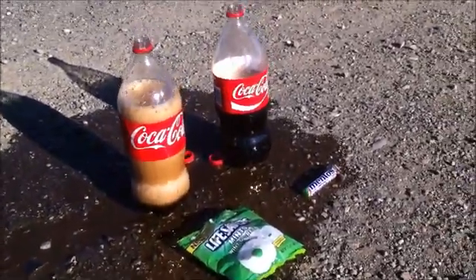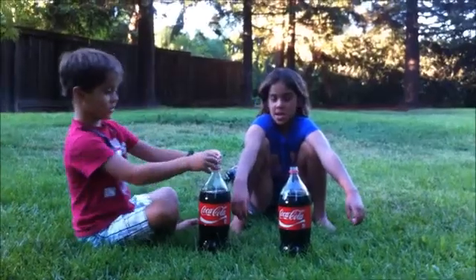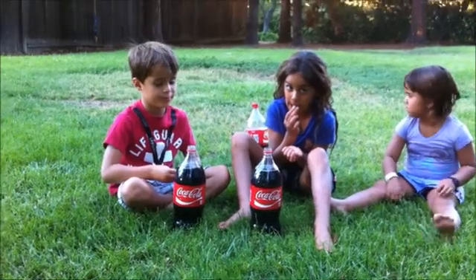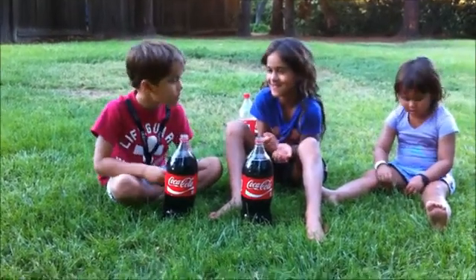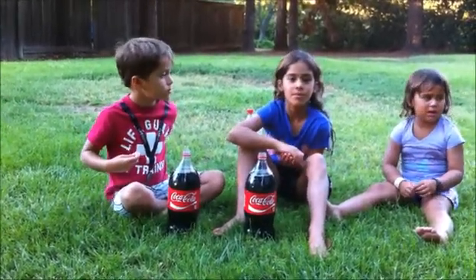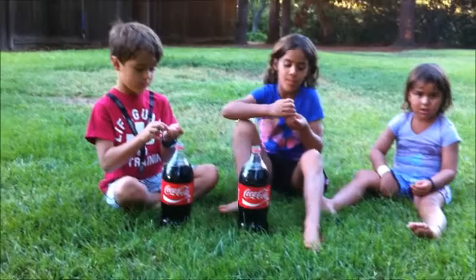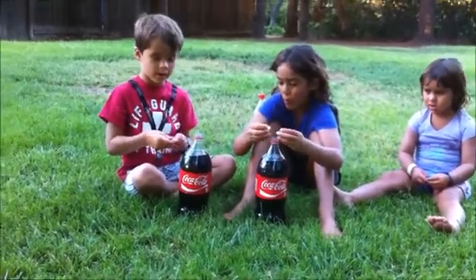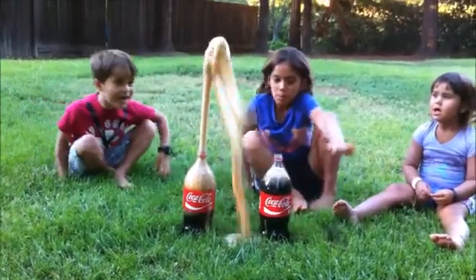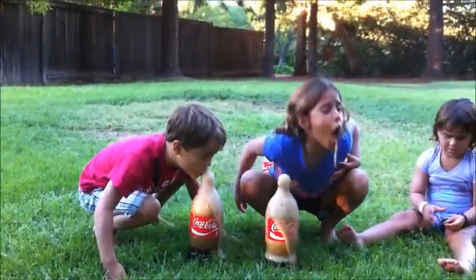Okay, we're going to redo the Lifesavers versus fruit Mentos. For the last one we did two fruit Mentos in a Coke and one Lifesaver. So let's do three Mentos now and see versus one Lifesaver. Ready, set — go! Try to drop all three. Oh my god, Lifesavers was still better!